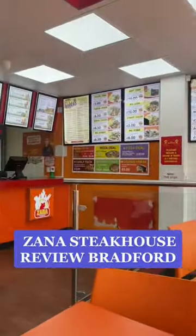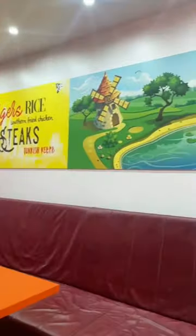Oi oi, it's Foodie Anz and I'm back with another food review. Today's spot is Zanna Steakhouse in Leeds Road, Bradford. I've heard a lot of good things about this, let's get into it.